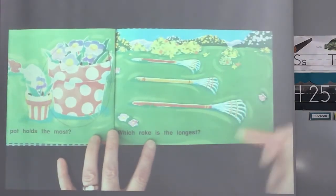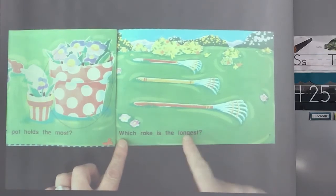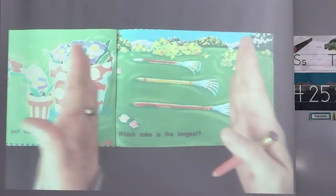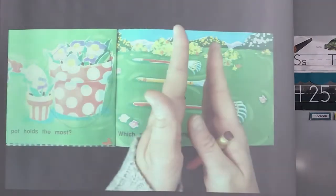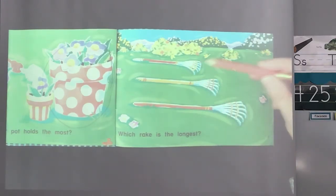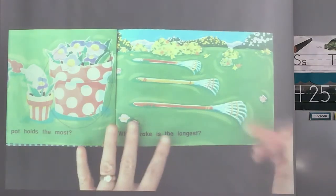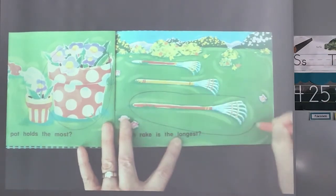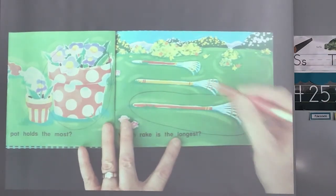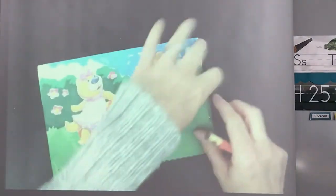We have three rakes here. Let's read our sentence: which rake is the longest? Remember, it's the longest — not the shortest, the longest. Which one is the longest out of these three? Is it this one? Is it this one? Or is it this one? The longest. Good. This one is definitely longer than this one, and it's longer than this one. It is the longest rake.